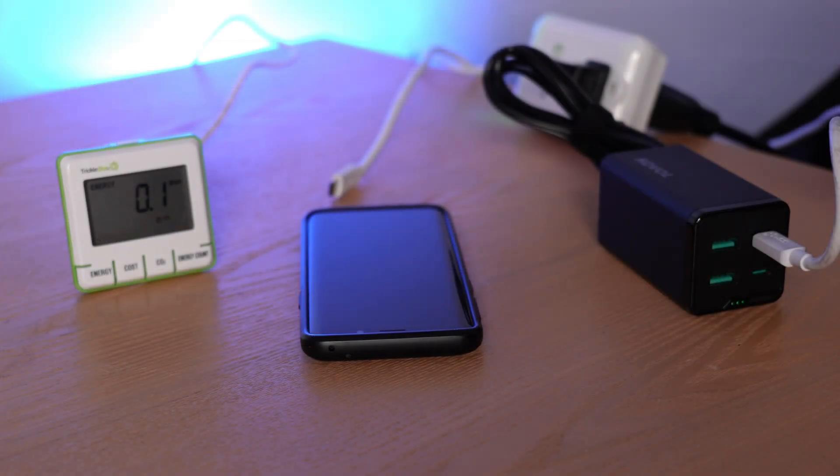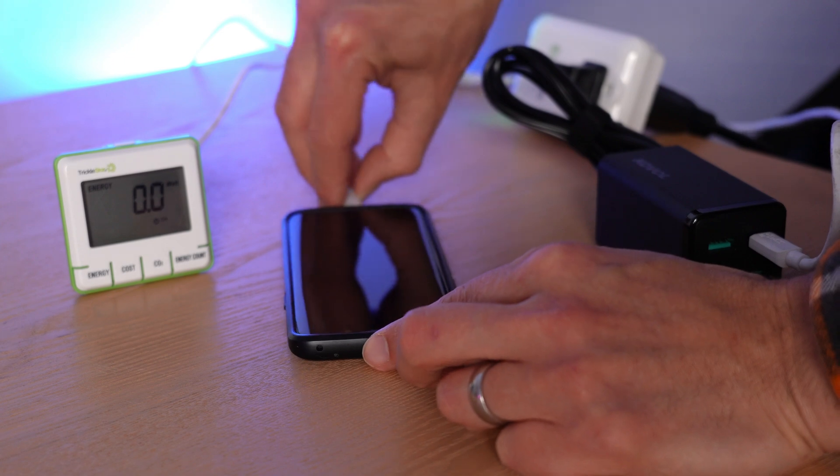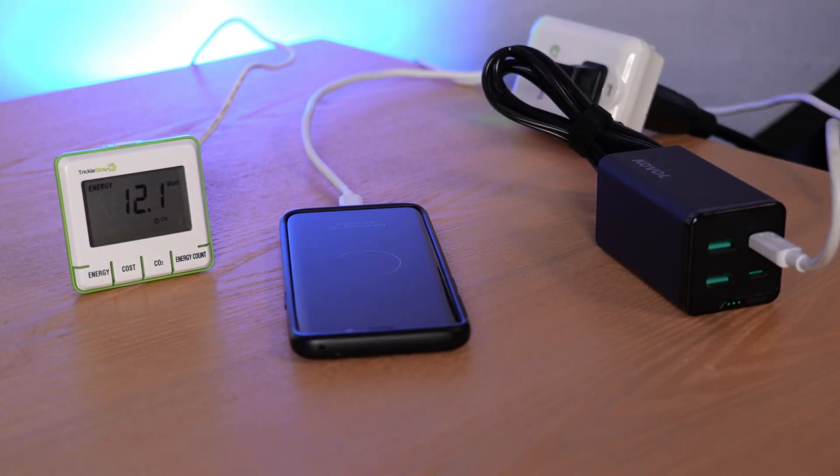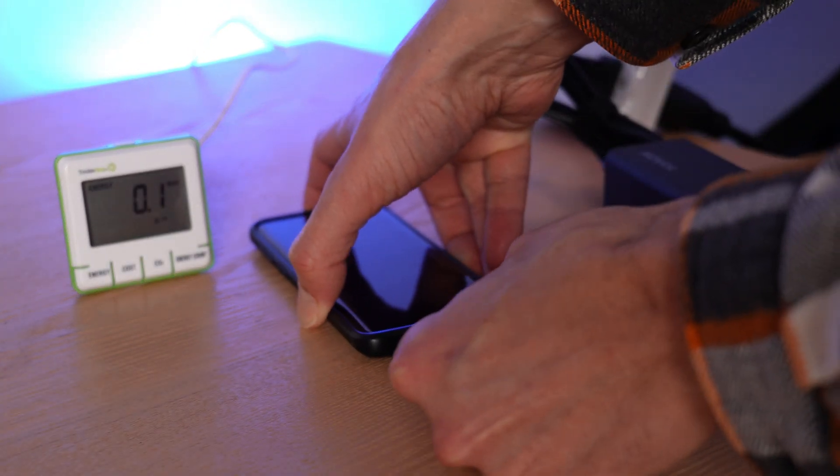Another thing to note is that the Coval is just not a particularly good power supply for a phone. Even these very powerful Type-C ports only deliver 12 watts — the same that you'll get from the USB Type-A ports.